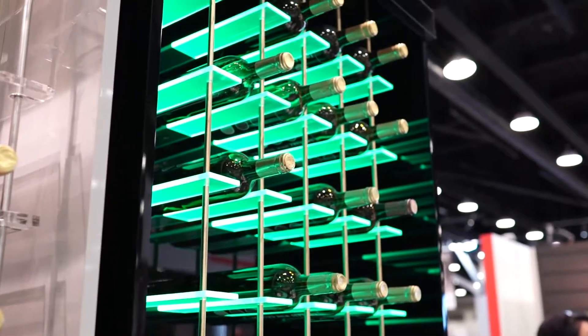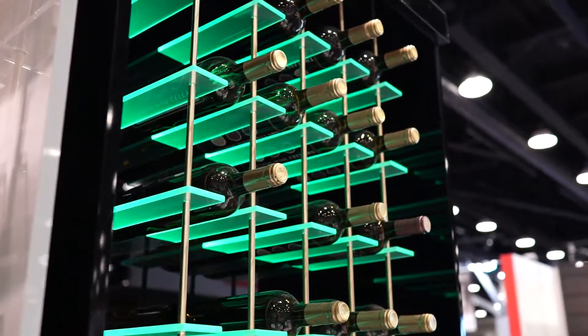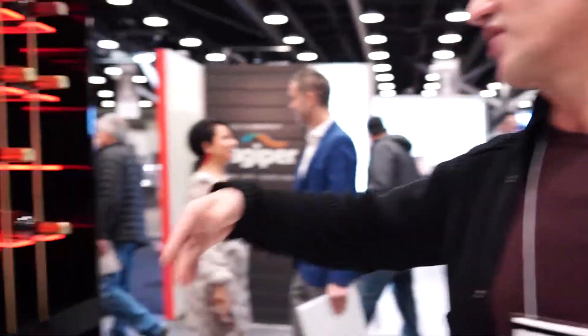We literally build whatever you want. This is our Glowplex line. You can change the colors — you can set it for Valentine's Day, St. Patrick's Day, or just let it roll.